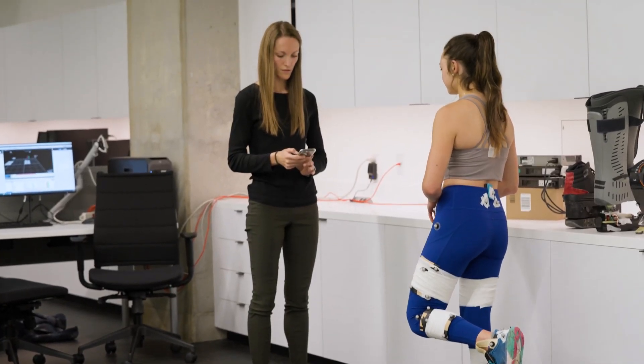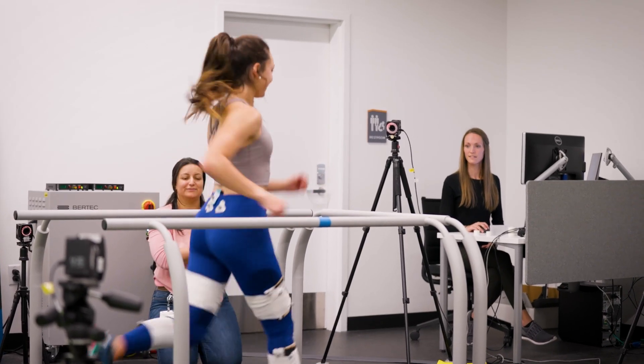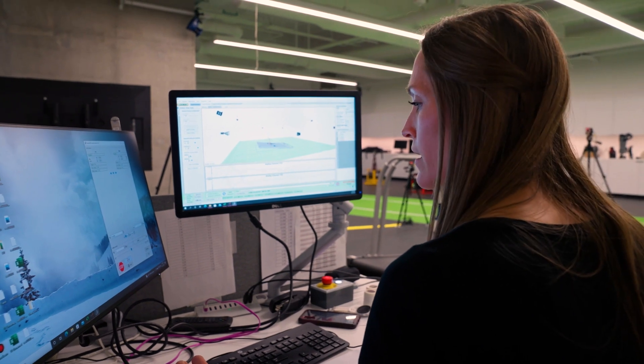We have this big biomechanics area where we can study human motion using three-dimensional video capture of people running, jumping, any types of sport activity.